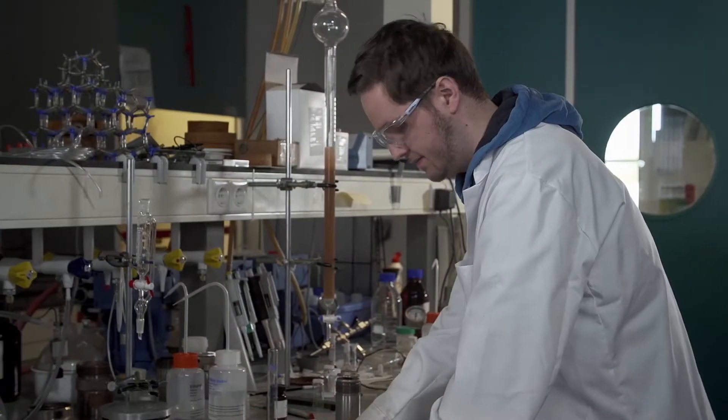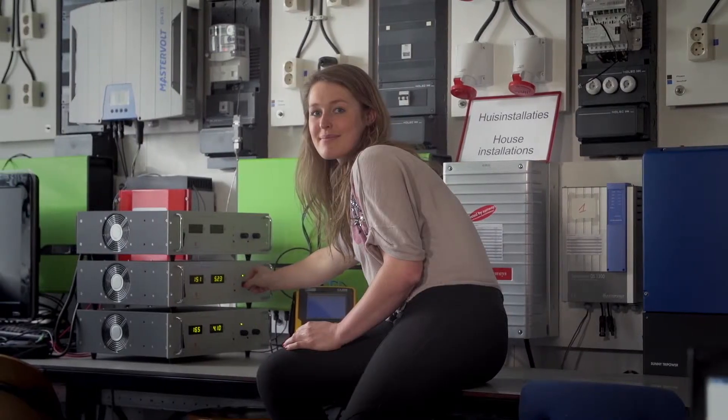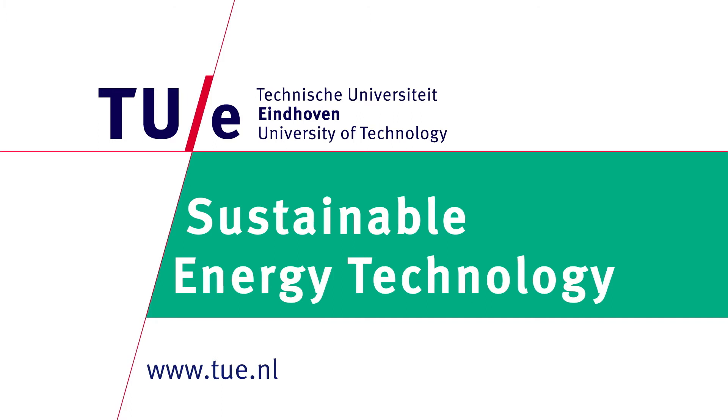Become a master of science in sustainable energy technology and make the world a better place. Choose Eindhoven University of Technology, where innovation starts.